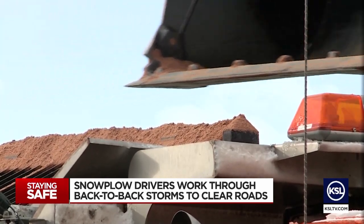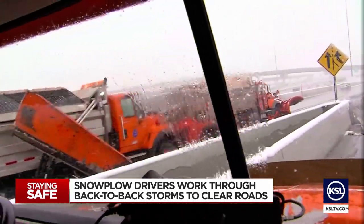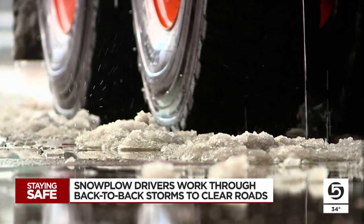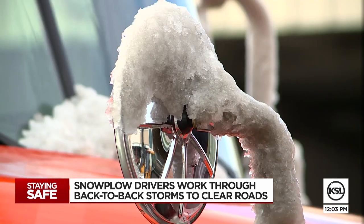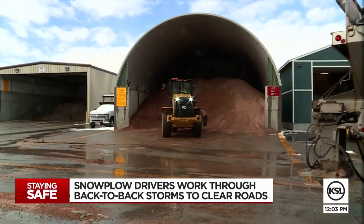Rinse and repeat — they go out, they do their route, they salt, and then they come back and get some more. Leading up to snowstorms like this week's, Jake Brown, UDOT Region 2's South Area Supervisor, says they're getting the weather forecast twice a day, calling in guys early to go to work.